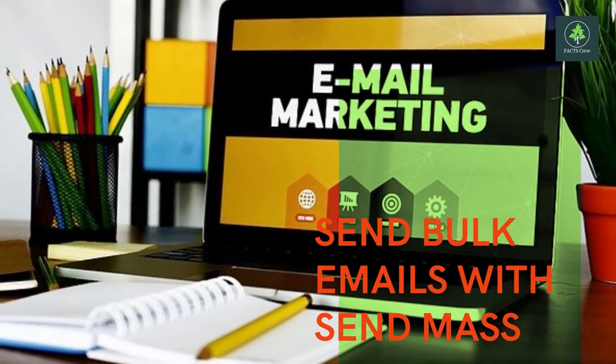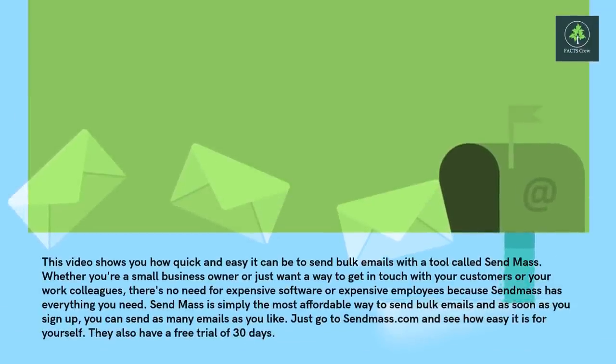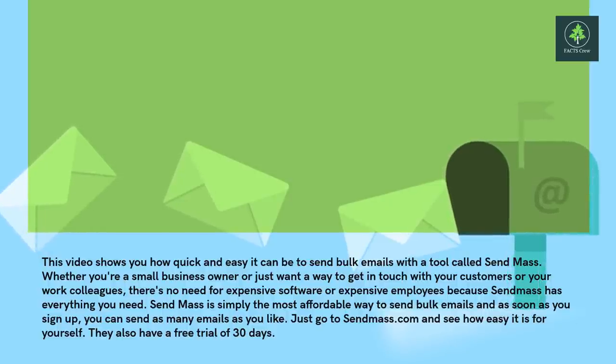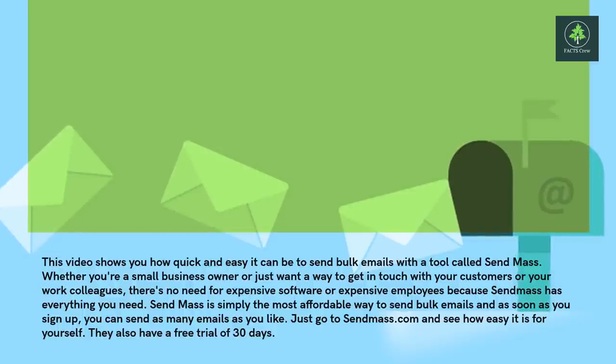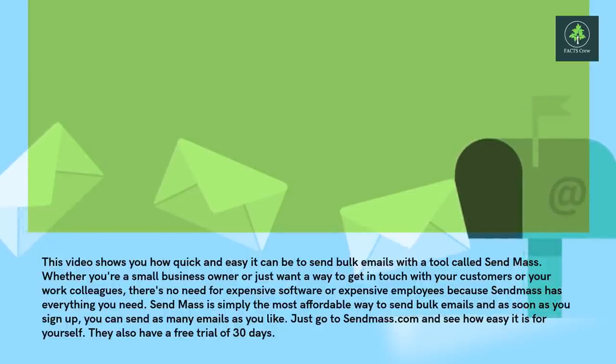Sending bulk emails with Sendmass. This video shows you how quick and easy it can be to send bulk emails with a tool called Sendmass. Whether you're a small business owner or just want a way to get in touch with your customers or work colleagues, there's no need for expensive software or expensive employees because Sendmass has everything you need. Sendmass is simply the most affordable way to send bulk emails and as soon as you sign up, you can send as many emails as you like. Just go to sendmass.email and see how easy it is for yourself.